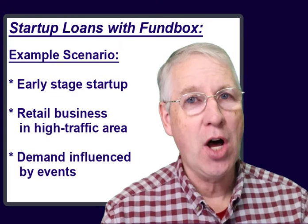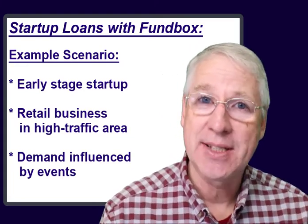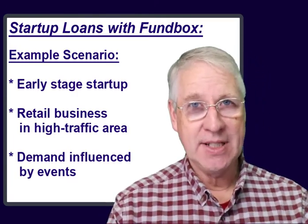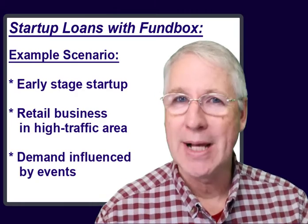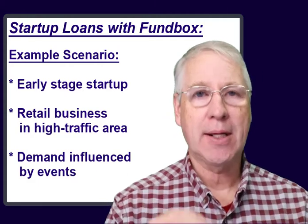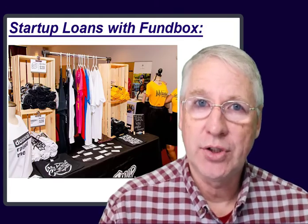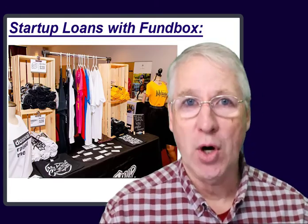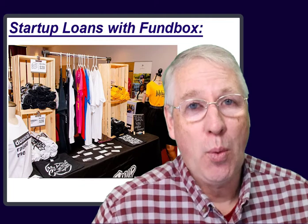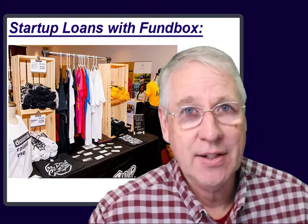If you have gone through the hard work of setting up your small business, and even found that it can bring in some revenue, then you're probably looking for ways for it to scale up. If your business can benefit from an upcoming event or a seasonal trend, time is of the essence, and you'll want a lending partner that can move quickly. This scenario is common for a retail business that sells physical goods in a tourist-driven market. For that kind of business to increase their scale in a timely manner, they may need to acquire more inventory and hire some help.